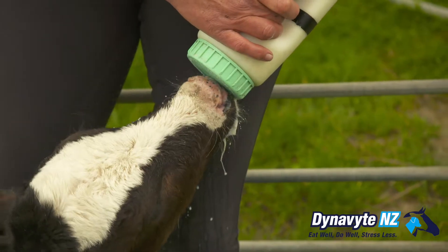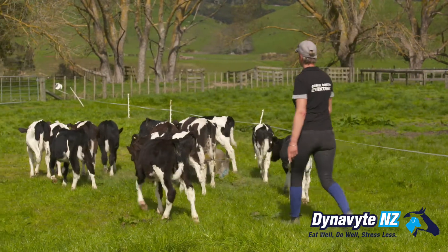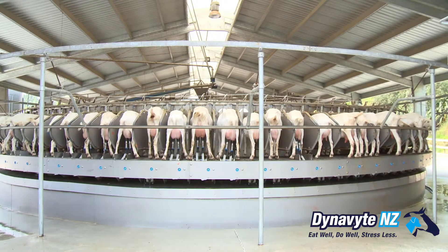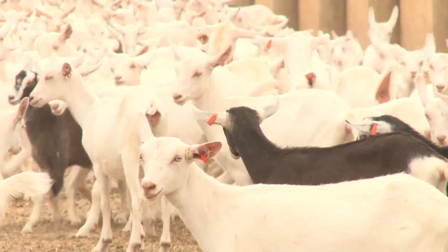When the calves drink it, it helps clot the milk a lot quicker. The spore in the Dynabite helps compete against rotavirus, Campylobacter, E. coli and all that as well. We've found that Dynabite has really helped the goats because we know that they are pretty sensitive. And the added bonus is we've noticed an increase in milk production.